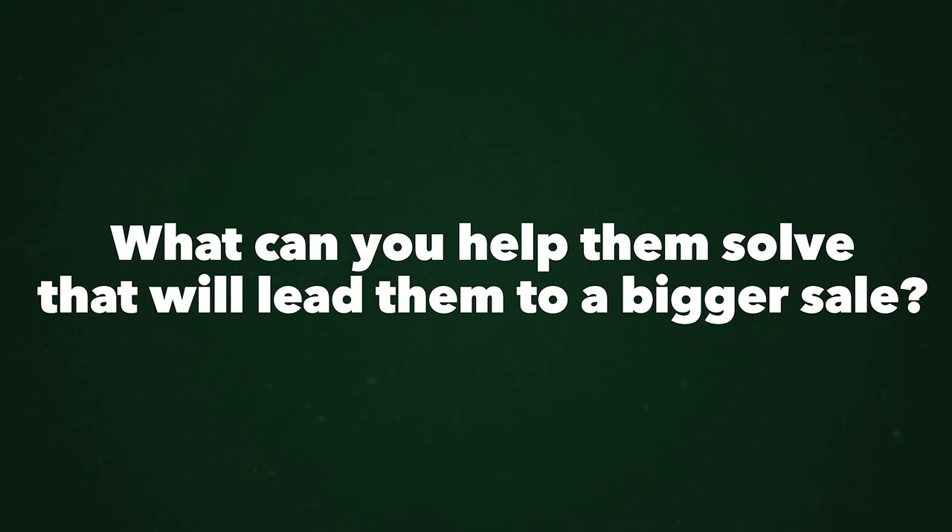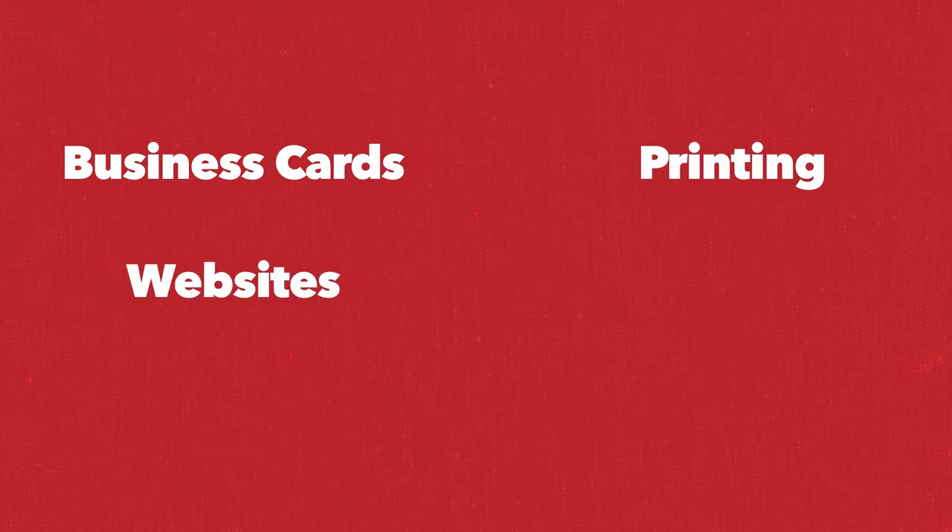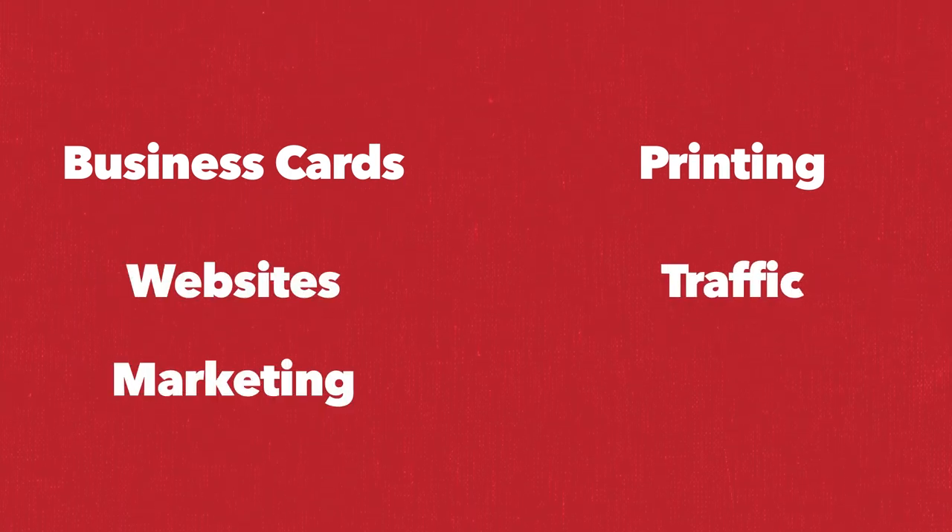Consider what you can sell clients next — what is the next step on their journey as a business owner? What bigger problem can you help them solve? Business cards led to printing. Websites led to traffic. Marketing led to content, ads, and video production. I was able to increase the lifetime value of my clients over time. When I was just selling business cards and printing, my average client was worth a few hundred dollars. As I started selling websites, it became thousands. As I started developing brands and marketing plans, it's now hundreds of thousands of dollars.